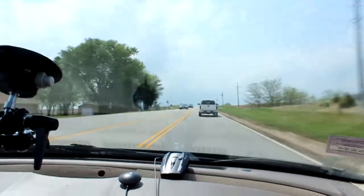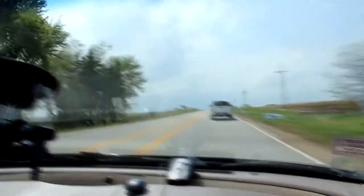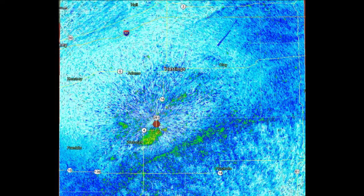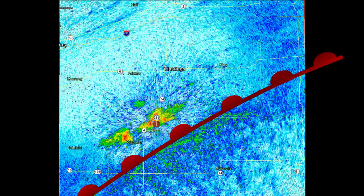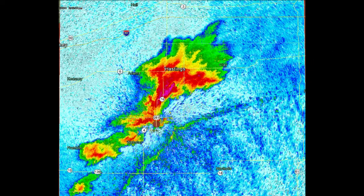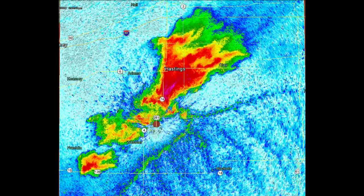We're dead in the middle. You look at the hodograph and it's been so consistent — we made the right choice. At 2:30, the first signs of storm initiation occur just south of Hastings, Nebraska. This convection is sitting right along the warm front, which is ideal for tornado development. The storm quickly explodes and is dropping tornadoes by 3:30 in the afternoon.